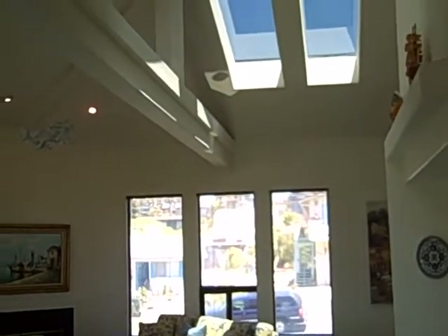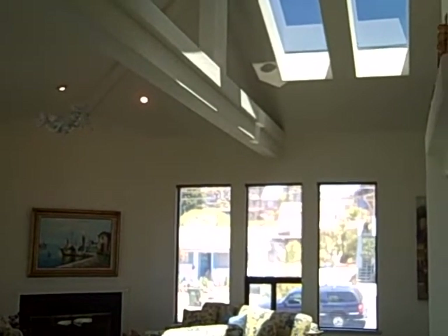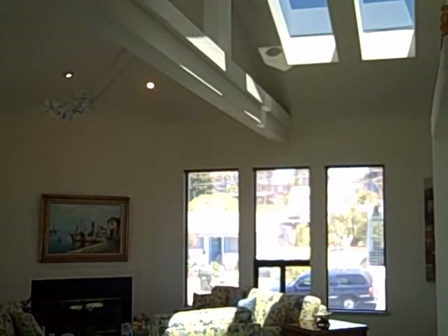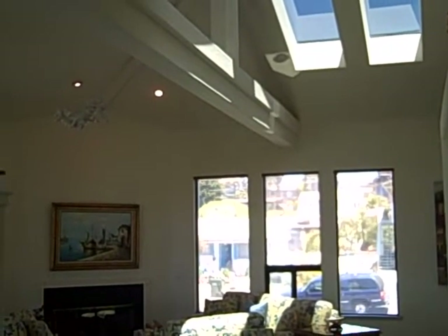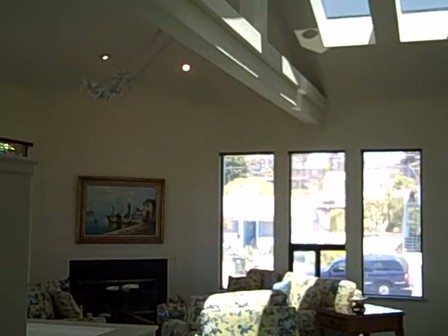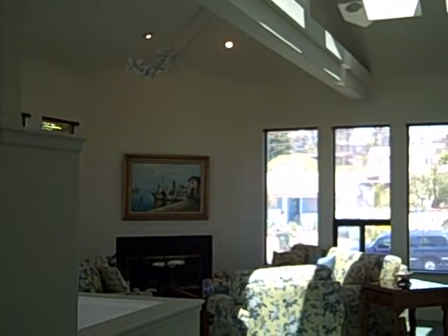For $495,000 you get a three-bedroom, three-bath, two-car garage home in Morro Bay that has 2,077 square feet. Not too shabby. If you'd like to see this, give me a call. Julia Waldorf, JuliaWaldorf.com. Ciao, ciao!